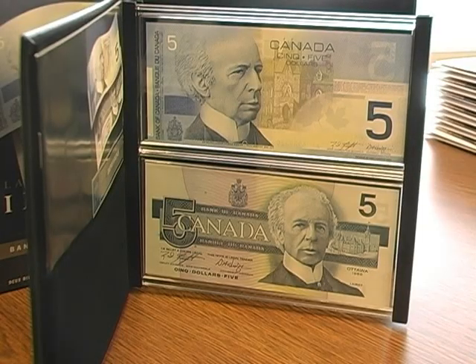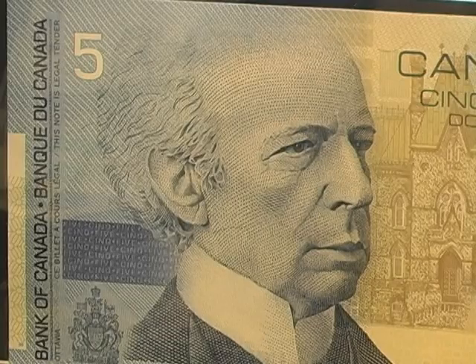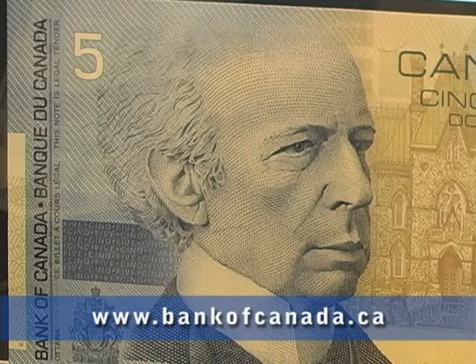The Bank of Canada has educational materials on how to detect counterfeits available on their website at www.bankofcanada.ca. Mandy Hargrave, northernlife.ca.